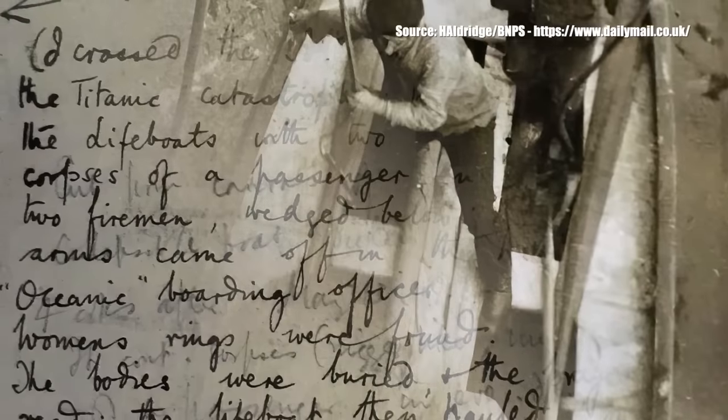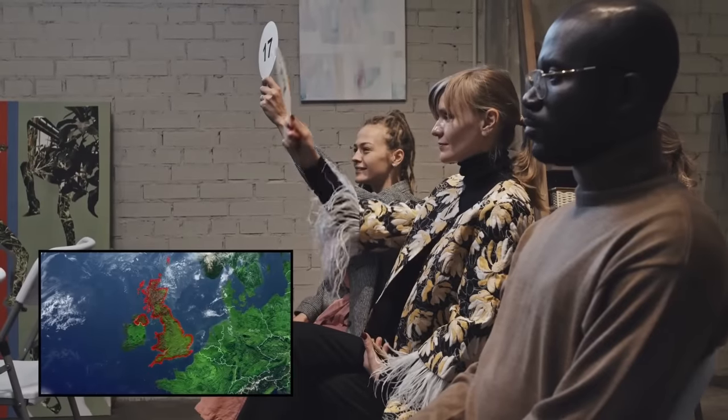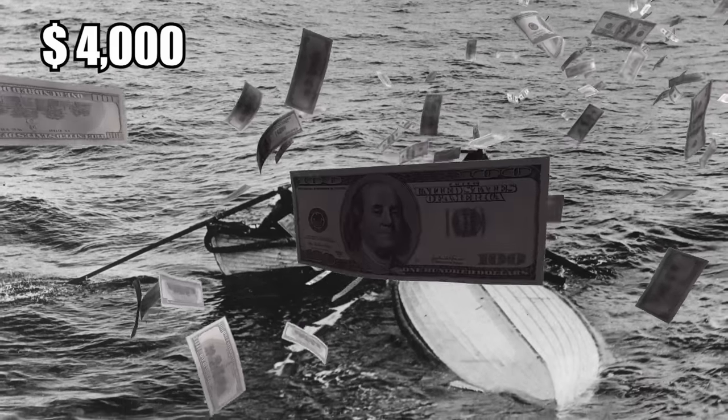The three photographs and a handwritten note describing the horrors of the discovery were recently sold at an auction in the UK. The artifacts had a pre-sale estimate of only about $4,000.